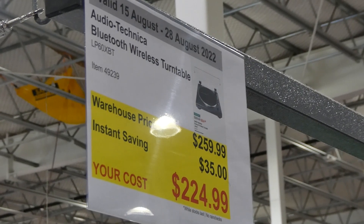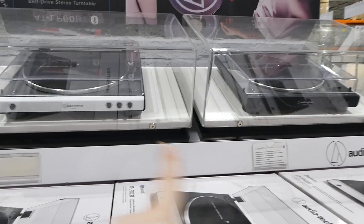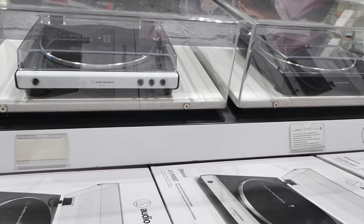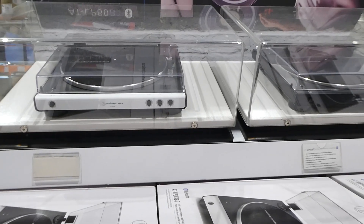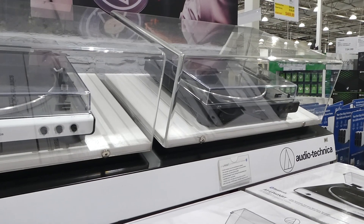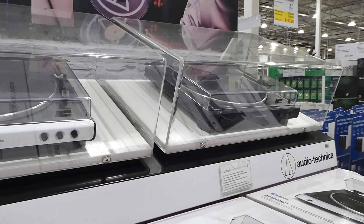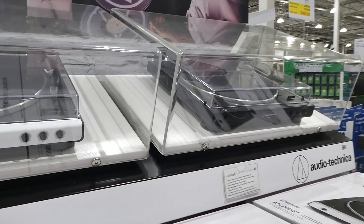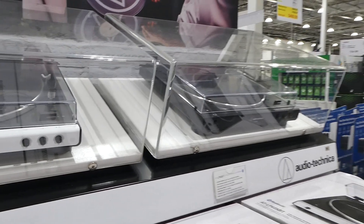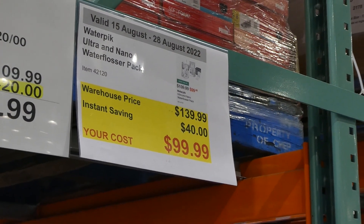The Audio Technica Bluetooth wireless turntable is $35 off down to $225. It comes in white as well as black. It connects wirelessly to wireless speakers or headphones and also connects to a stereo system via included RCA cables, with high-fidelity audio via Bluetooth wireless technology.